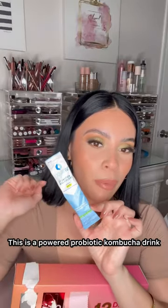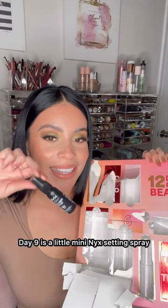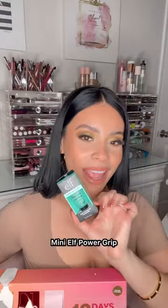We have some dry shampoo — this is the tropical exotic coconut dry shampoo from Batiste, and it smells really good. Numero ocho is a powered probiotic kombucha drink from Liquid IV. Day nine is a little mini NYX setting spray — this one is the matte finish.